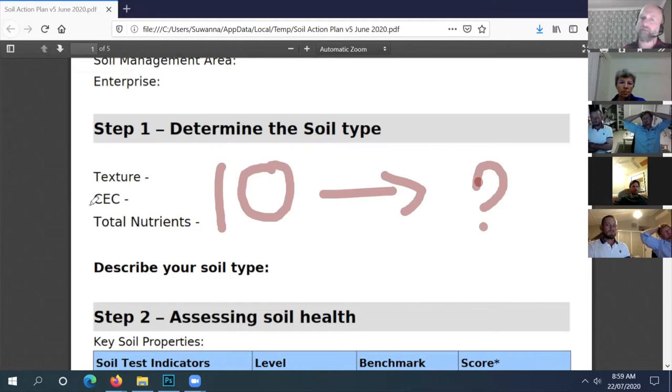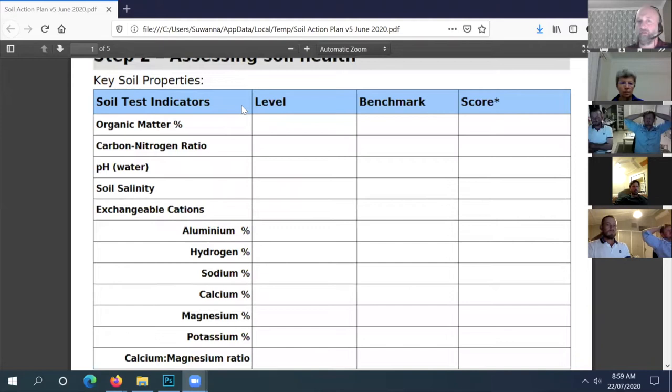The first thing we did with the desmanthus was check if it matches the soil type - otherwise don't bother. Then the second thing is going through this checklist: do we have enough organic matter, is the pH all right for desmanthus? Organic matter is all right for anything, and then I looked at salinity because there's a bit of salinity around.